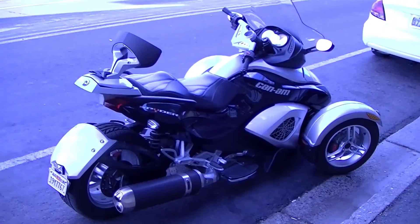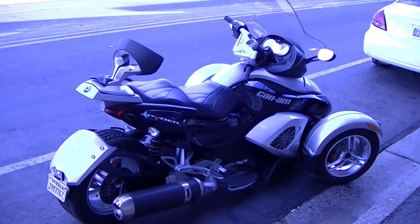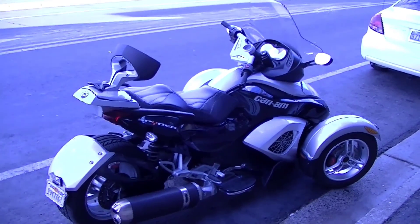Here's a Can-Am Spider. You don't see too many of these — you see more of them now, but they're pretty cool. I'd like to know what it is to ride one.